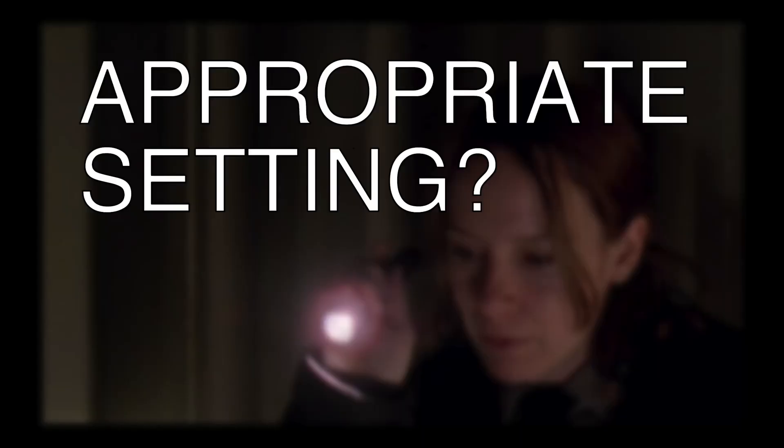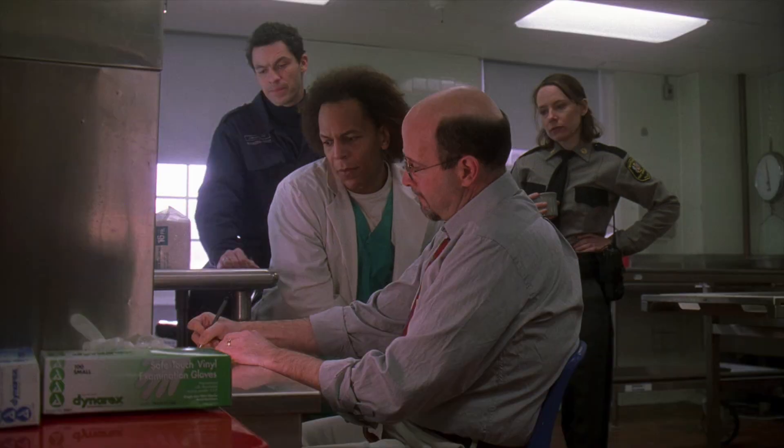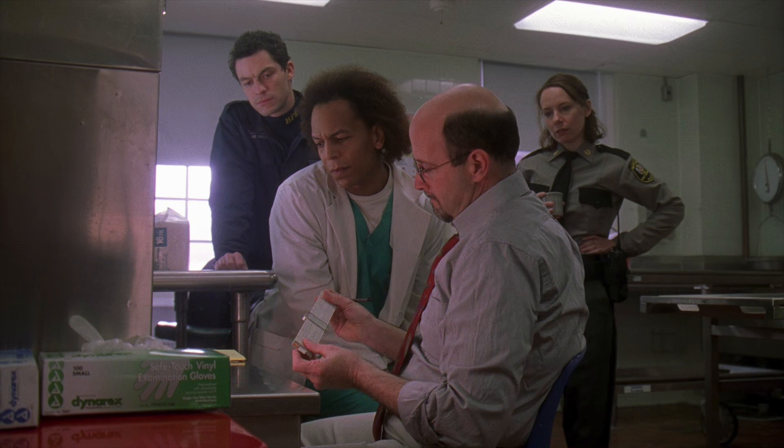This show is set in the early 2000s, so the obvious choice for a calculator in this scene would be an electronic calculator. Anything you can do on a slide rule can be done easier and more accurately on an electronic calculator. So why is this guy using a slide rule? I don't know.